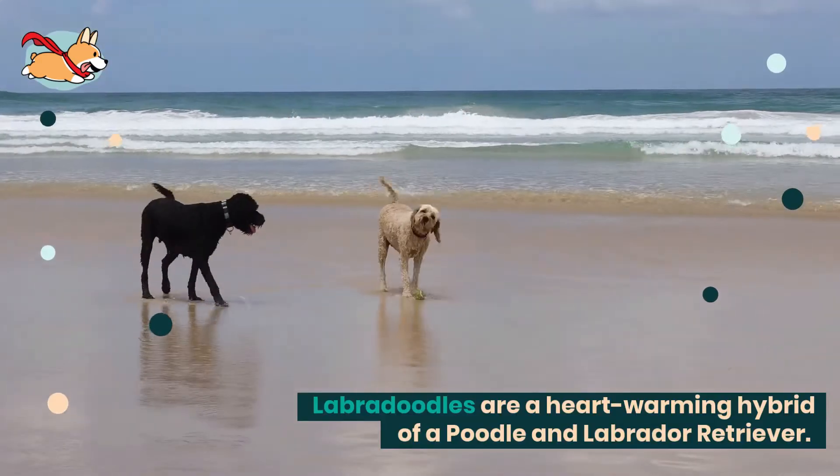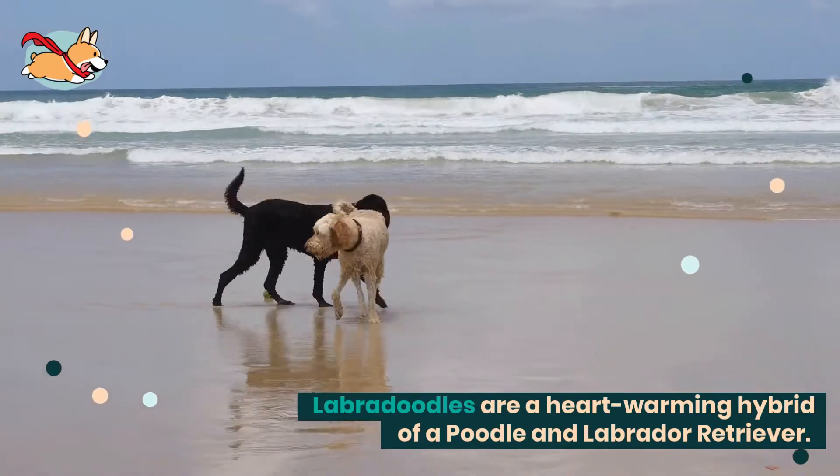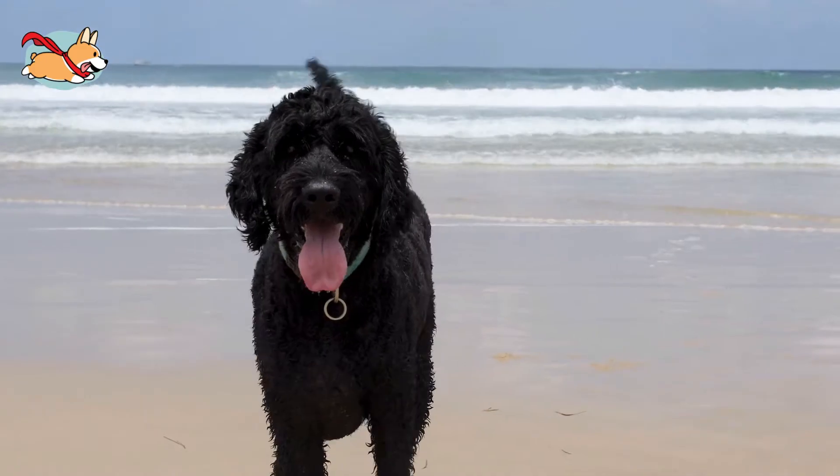Labradoodles are a heartwarming hybrid that combine a poodle's intelligence with the lab's friendly and playful personality. Their hypoallergenic fur also makes them a perfect friend for allergy sufferers.